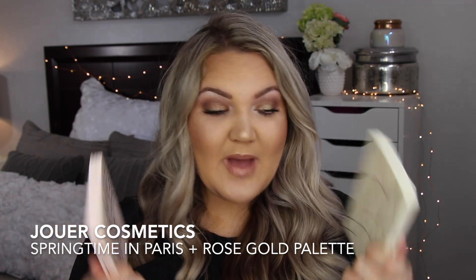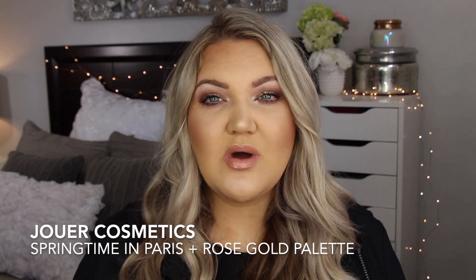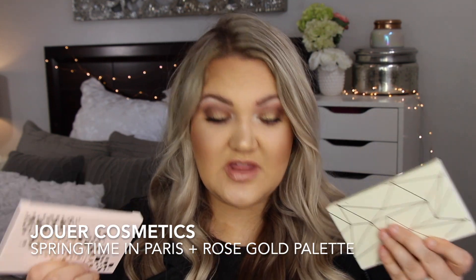Let's move on to eye products. I have three eyeshadow palettes that are my favorites for the year. The first two I'm really excited about because I'm doing a giveaway in this video of both palettes from Jouer. These two palettes have been my absolute go-tos — it's honestly true. On a daily basis I reached for these.